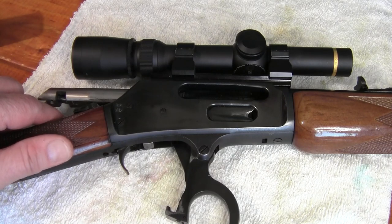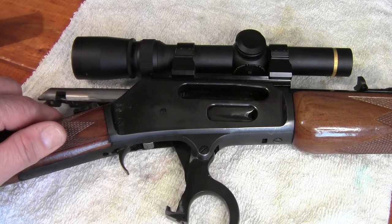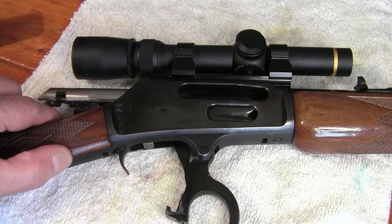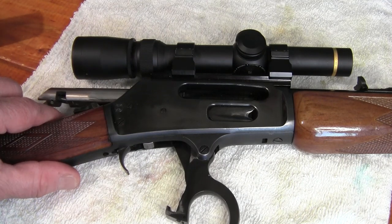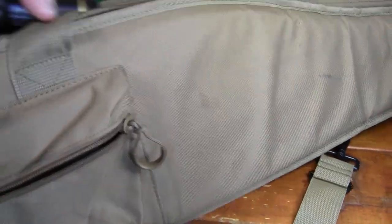I always take a long rifle with me. On this trip I took my lever-action Marlin in 450 Marlin cartridge. It's been a great gun — I've had this rifle for probably over 20 years and I have a lot of confidence in it. Inside Denali National Park, the rifle has to be in a gun case and unloaded, which is fine by me.